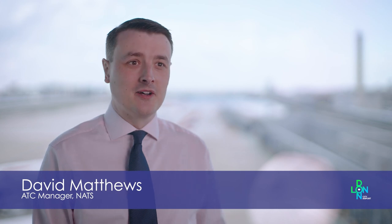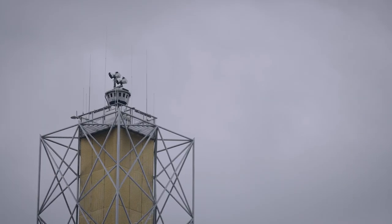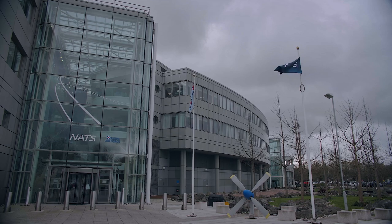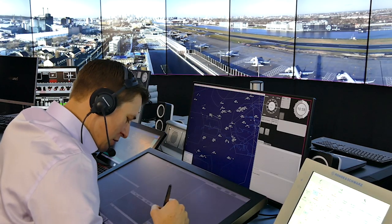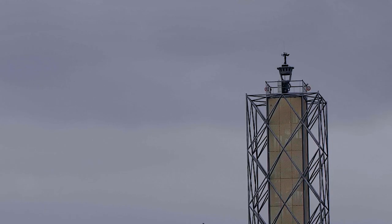The main difference between a conventional control tower and the new digital control tower is that the windows are effectively replaced by screens. At the top of the 50-metre mast there is a camera housing which encapsulates 14 high-definition cameras. The data from those cameras is transported via a dedicated fibre network back to Swanwick and displayed on a video screen showing the panorama to the controllers. The 14 HD cameras are also supplemented by two pan-tilt-zoom cameras which replicate the binocular functionality of a conventional control tower.